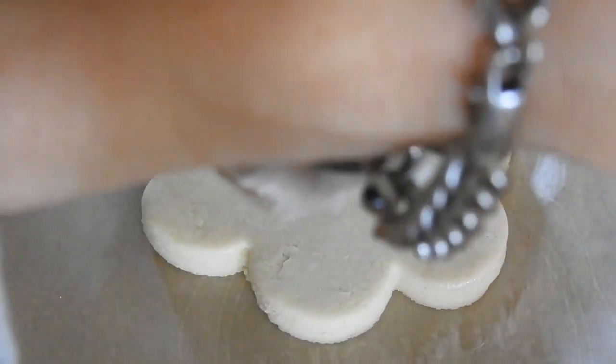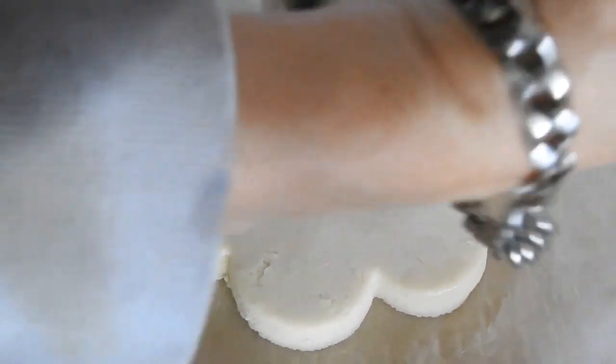Here we go — here comes an Aspen paw. Come on over here, baby. There you go. That's a good girl. You know that it's not right to stick your paw on things.